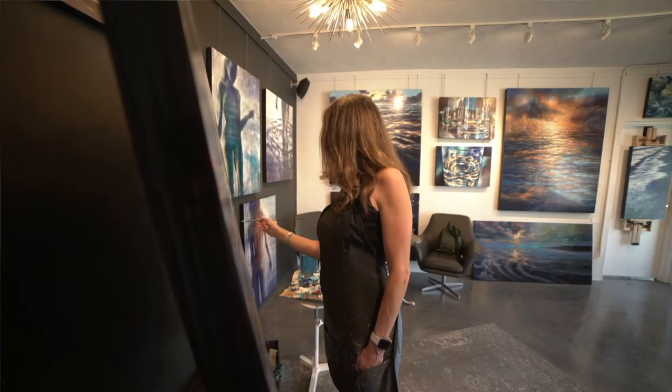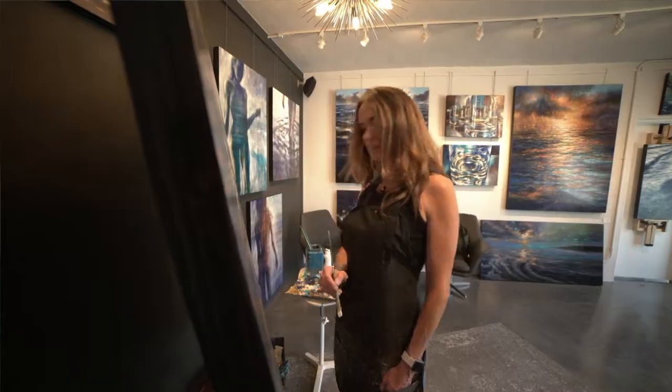My name is Elena Madden and I am the owner of Elena Madden Studio Gallery in Isla Morada, Florida. My parents were both artists. I grew up in an artistic family. I had an affinity for nature and painting.